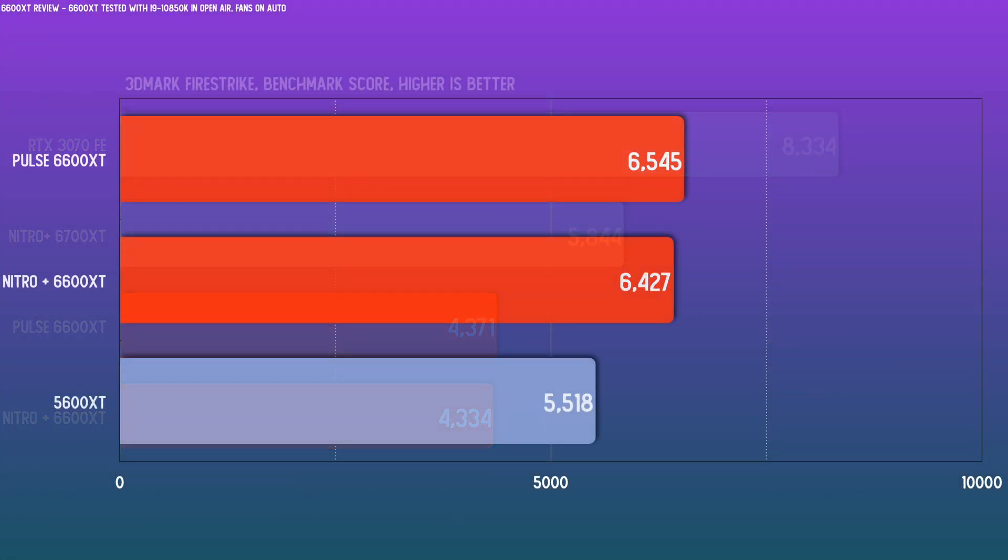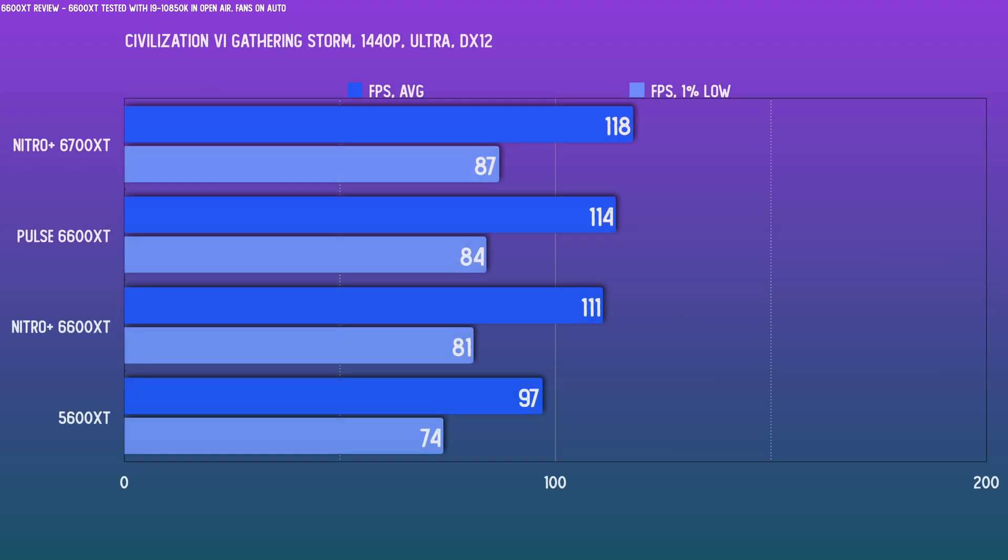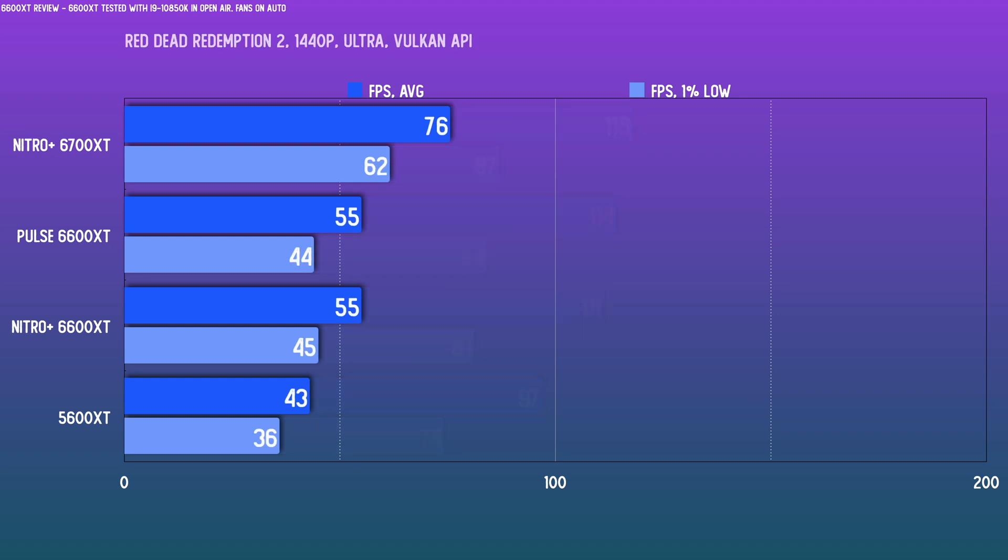Finally for the synthetics, a quick check on 3DMark Fire Strike — the Pulse is again slightly ahead. A title like Civ 6 would be fine even in 4K for these two cards, but let's do 1440p. That ~50 MHz advantage the Pulse has over the Nitro Plus does translate into something — not very meaningful for this title, but it is a 3 FPS advantage. In something like Red Dead Redemption 2, though, the difference is inconsequential, and these two cards are basically identical in performance.